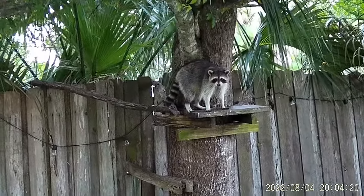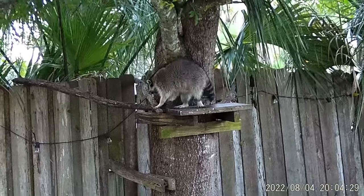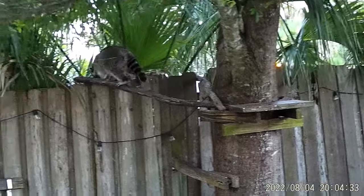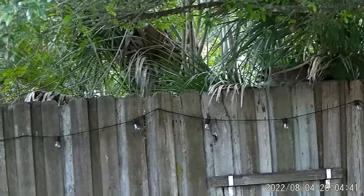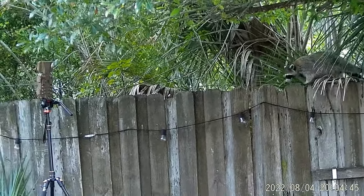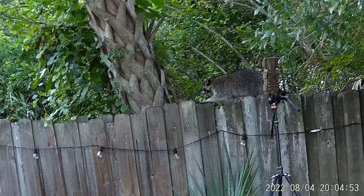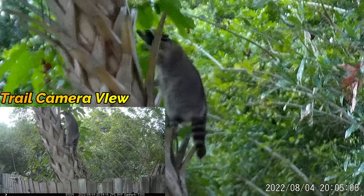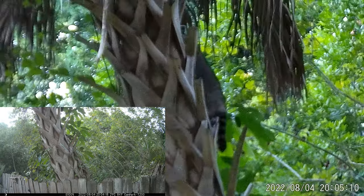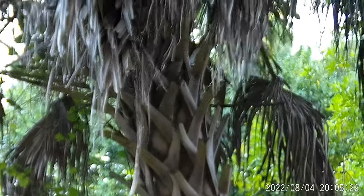She didn't have to work too hard for her dinner tonight. She's going to go back up to her kids — that's what you call a quick dinner. Good for you, Mrs. Raccoon. She didn't have to spend all night scrounging for some food. She knocks down a couple of bananas, goes back up and nurses her kids.